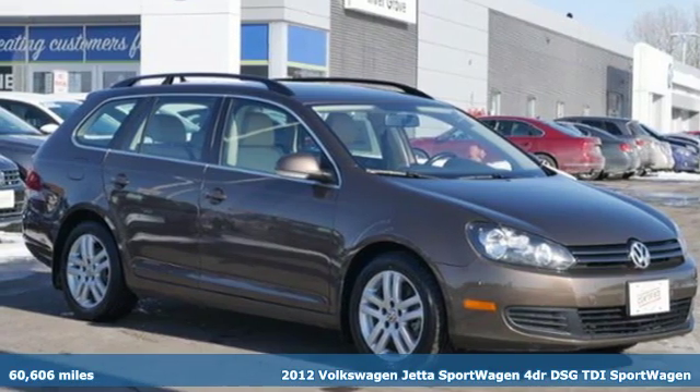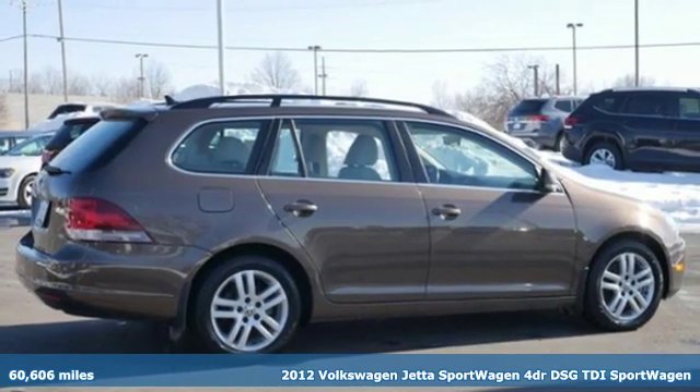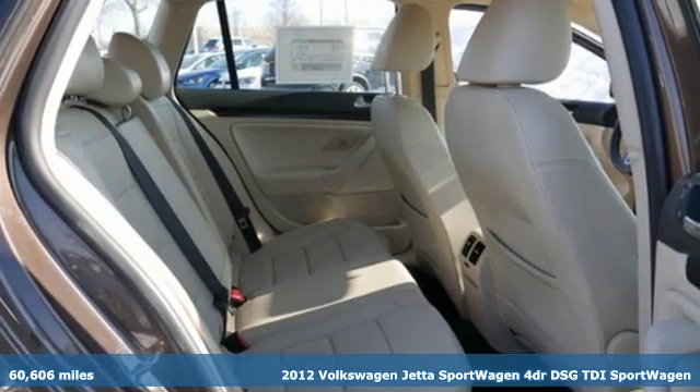It's a 2012 Volkswagen Jetta Sportwagon. German-engineered style, performance, and precision come together to create the perfect Sportwagon.